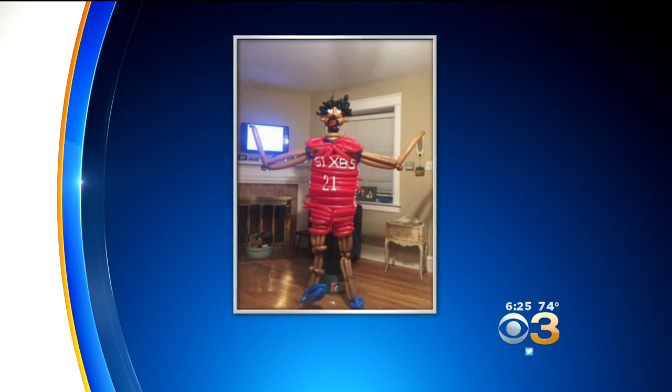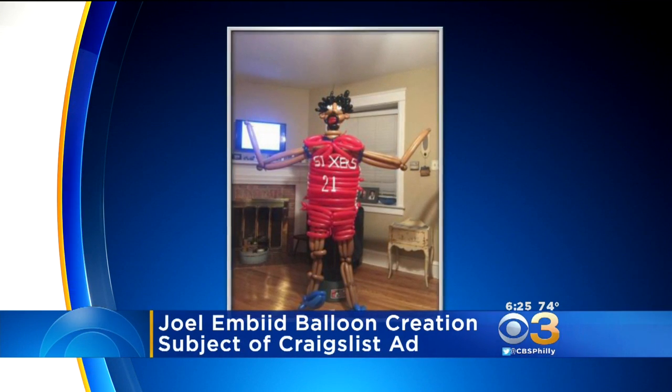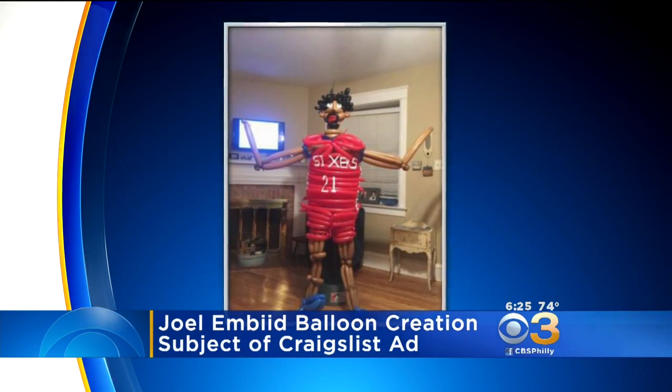You can find a lot of interesting things on Craigslist, but this may top all of them. Check out this listing from a Sixers fan looking to trade a life-size Joel Embiid balloon animal. What's he looking for? Well, tools and lumber, of course. The poster says he is a balloon prodigy and can craft almost anything.